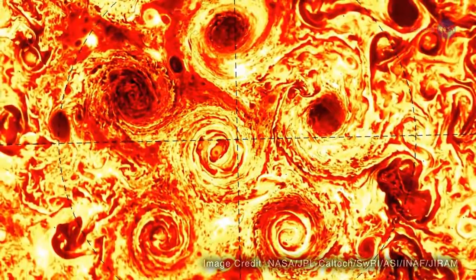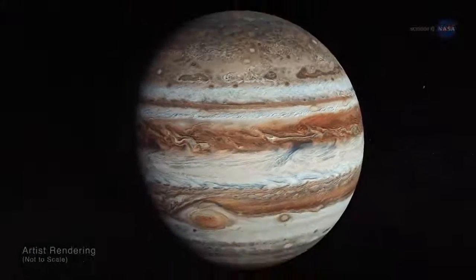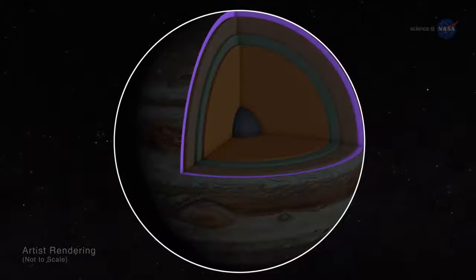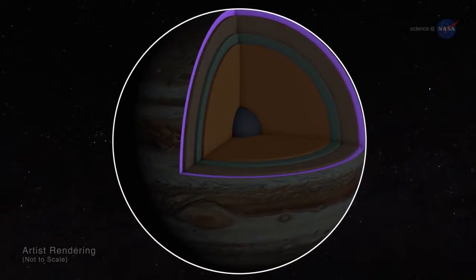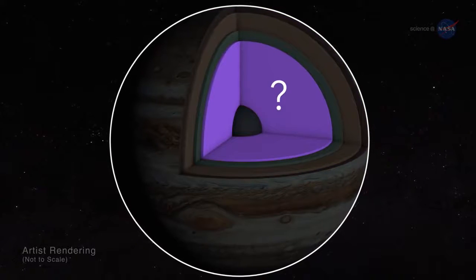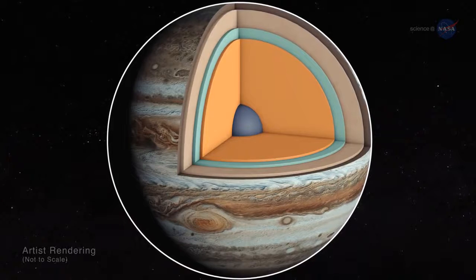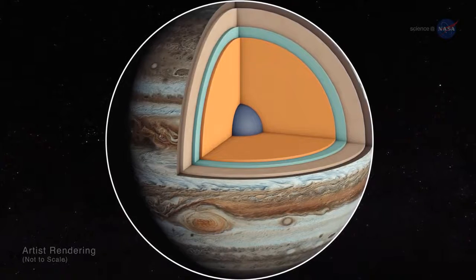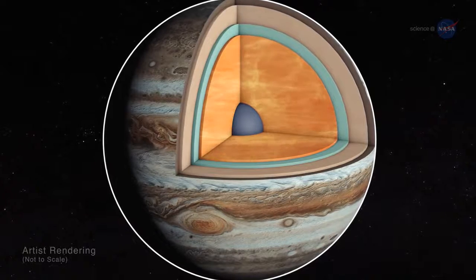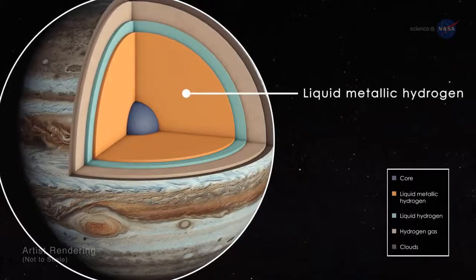Even more amazing things are lurking below. Researchers have long wondered about the giant planet's hidden interior. How far down do Jupiter's continent-sized storms descend? And what is the exotic material near the planet's core? Deep inside Jupiter, high temperatures and crushing pressures transform Jupiter's copious supplies of gaseous molecular hydrogen into an exotic form of matter known as liquid metallic hydrogen.